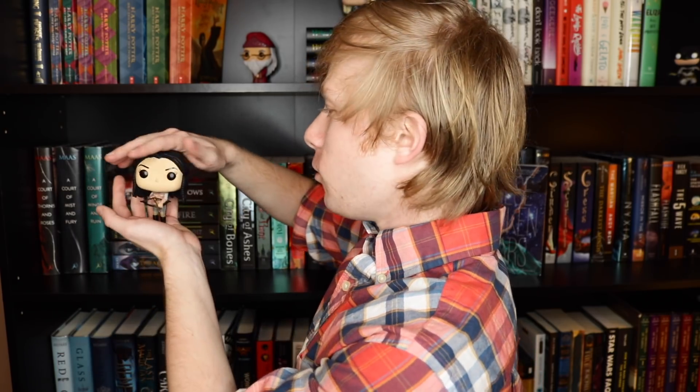Number three is a book with a key on the cover. I'm going to have to take a pass on this one because I don't think I own a book that has a key on it. Number four is something on your shelf that's not a book. Well, I have tons of little Funko Pops here.